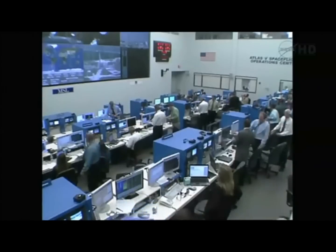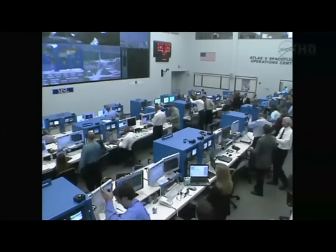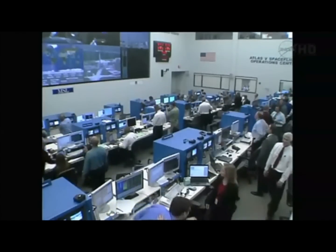We have lots of handshakes and smiling faces here in the control room because Mars Science Laboratory is on its way to Mars.